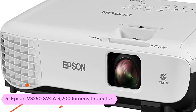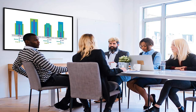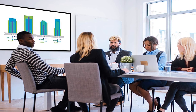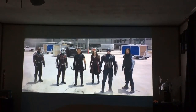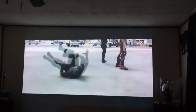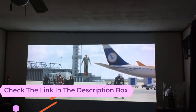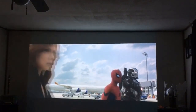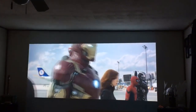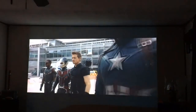Number four: Epson VS 250 SVGA 3200 lumens projector. With 3200 lumens brightness and three LCD technology, you can be sure that the picture quality will be much better compared to others. Moreover, with 3x color brightness, each and every color will be reproduced properly. It can be connected using the HDMI port.